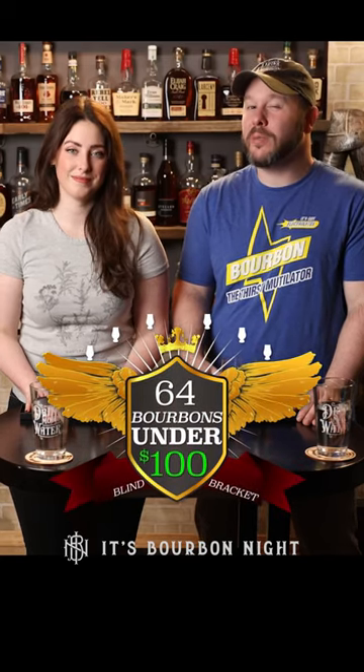Welcome to another episode of 64 Bourbons Under $100, where we're on the quest to determine the best bourbon under 100 bucks.